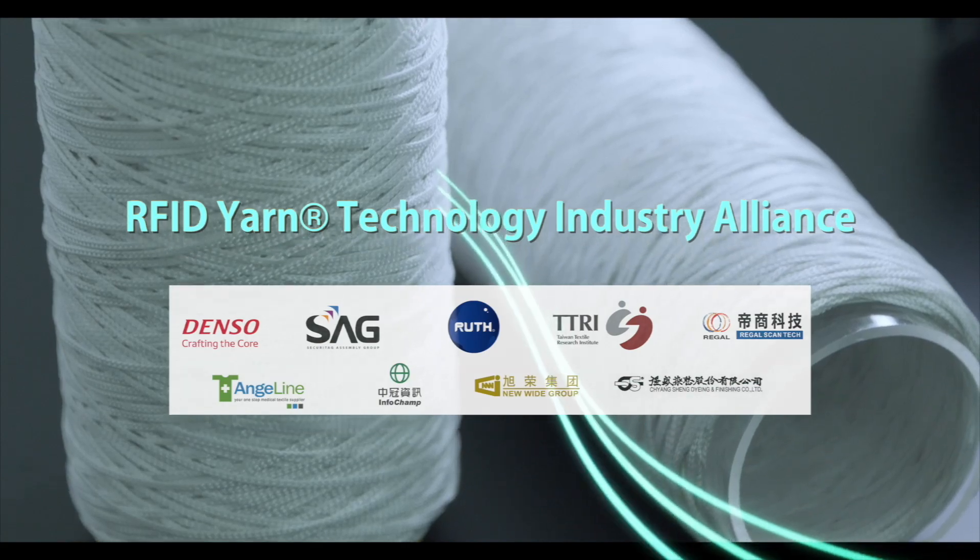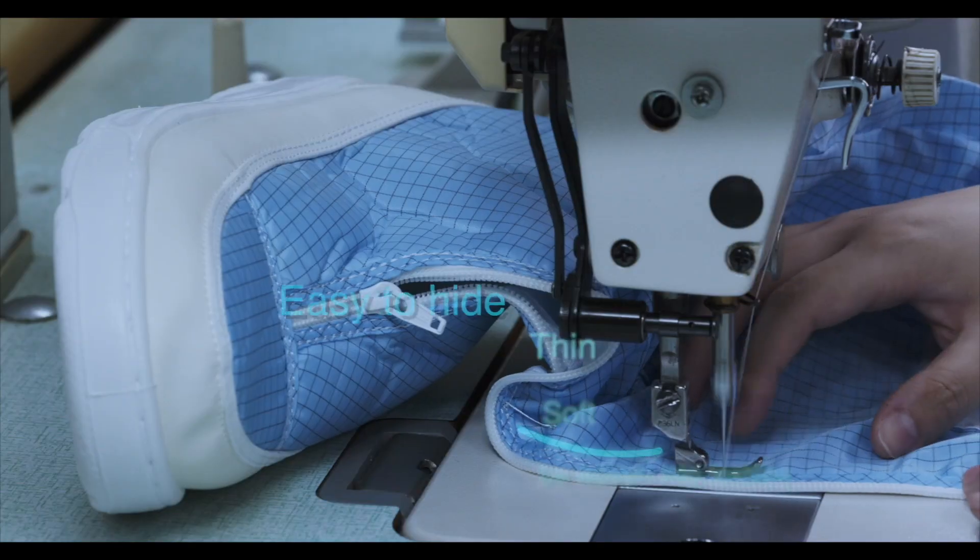RFID Yarn is thin, soft, easy to hide, and can be woven into textiles.